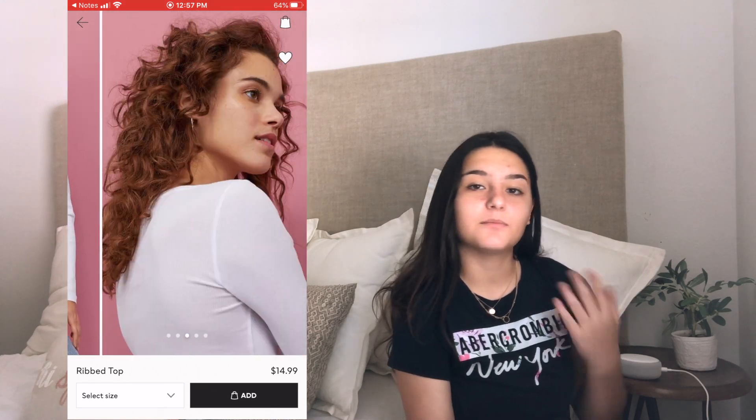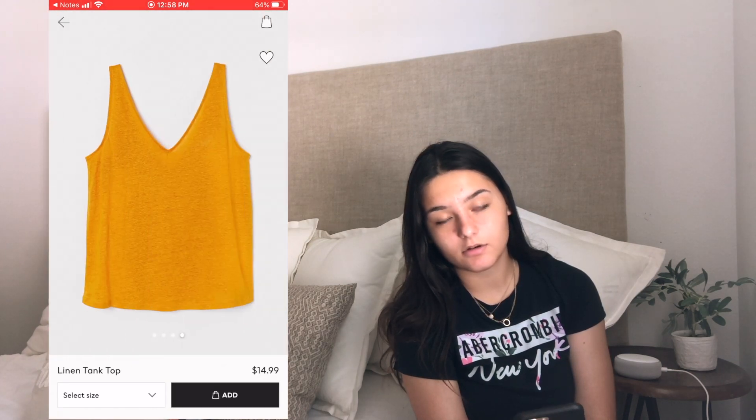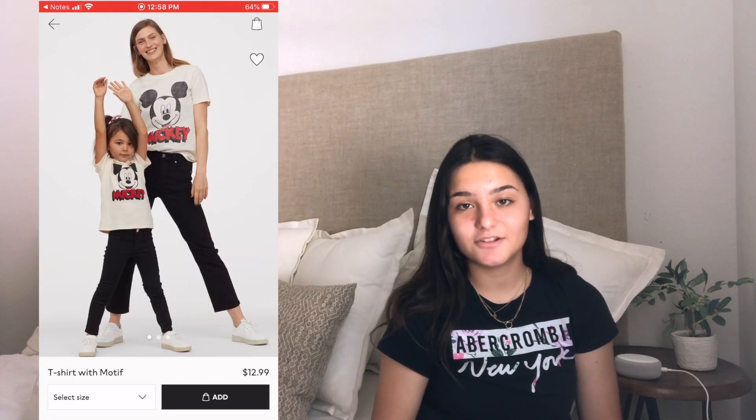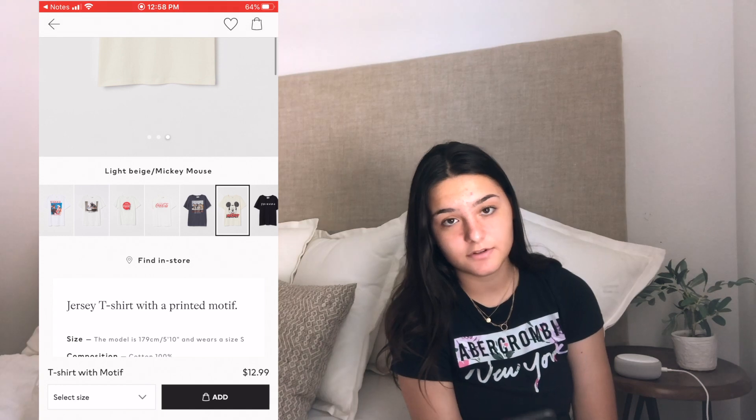The next item is a linen tank top and you can get it in all of these colors and it is $15. The next item is a t-shirt with a motif — you can get it in a bunch of different pictures and motifs on it and it's just $13.